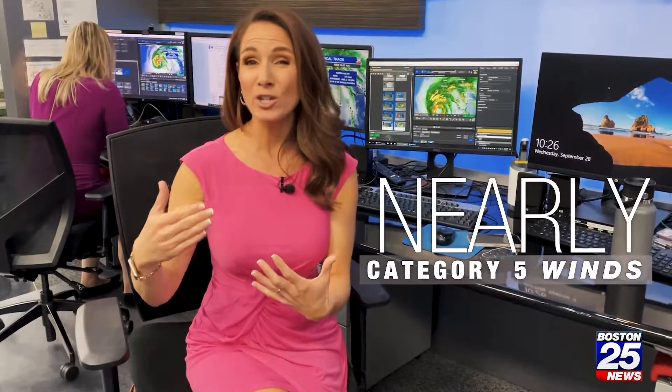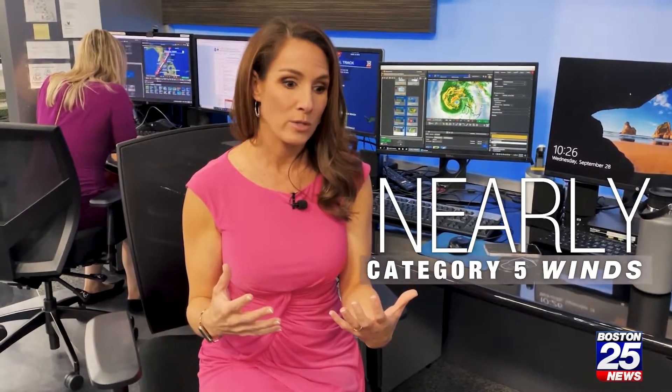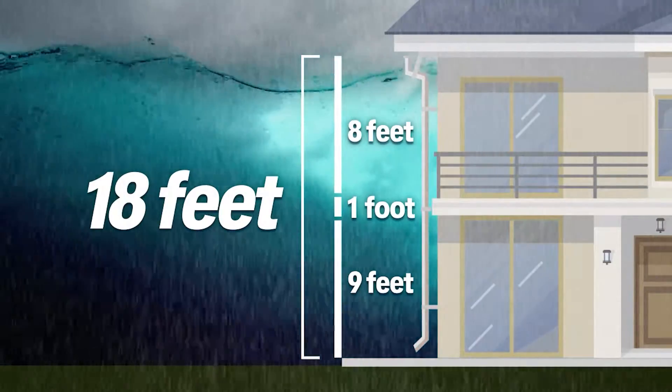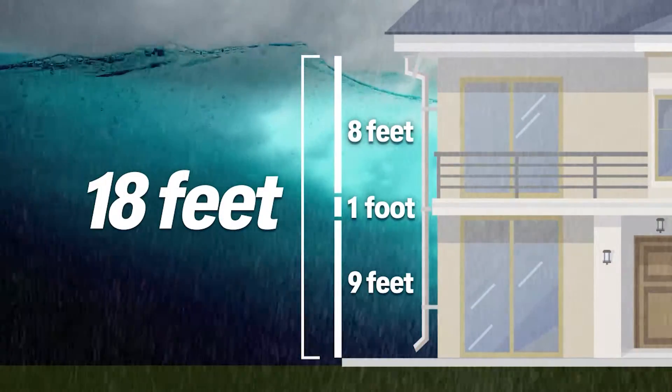We're talking winds nearly category five, and as it tracks towards the coastline as a major hurricane, we've got catastrophic winds. Catastrophic is not a word that you throw around. The National Hurricane Center is definitely saying catastrophic winds and storm surge — that's up to the second story of some buildings, if not the roof.